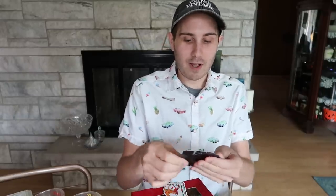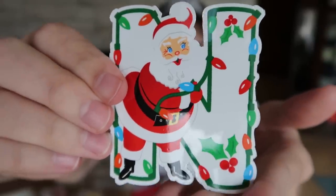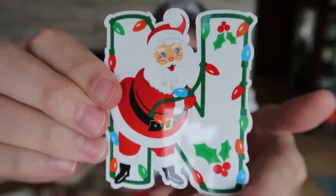They are fashioned after 1950s, 1960s ceramic — think of like the Noel, N-O-E-L, ceramic characters that you can line up. Sometimes they're already as one whole thing. I designed them myself. We have an N — Santa Claus holding the N, stringing up the lights.